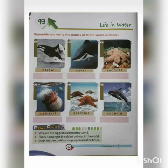Animals that live in salt water include starfish, jellyfish, sea turtles, octopus, sea horses, sea dragons, sharks, whales, dolphins, seals, sea lions, sea snakes, and more.